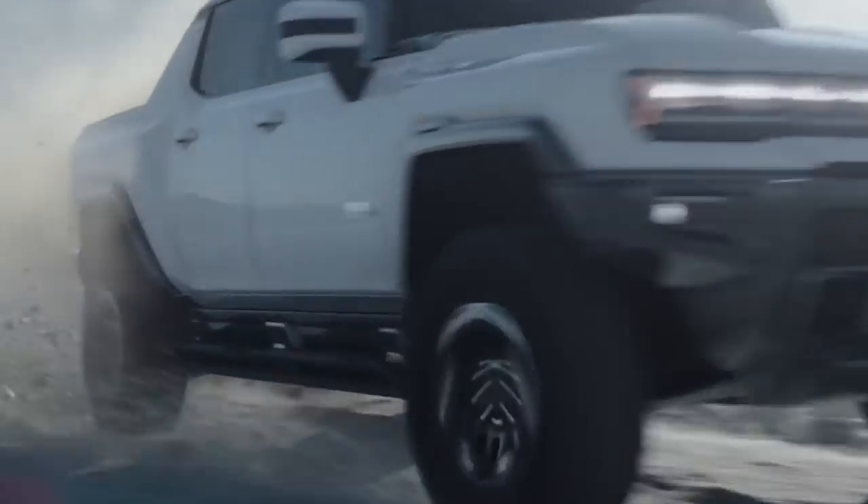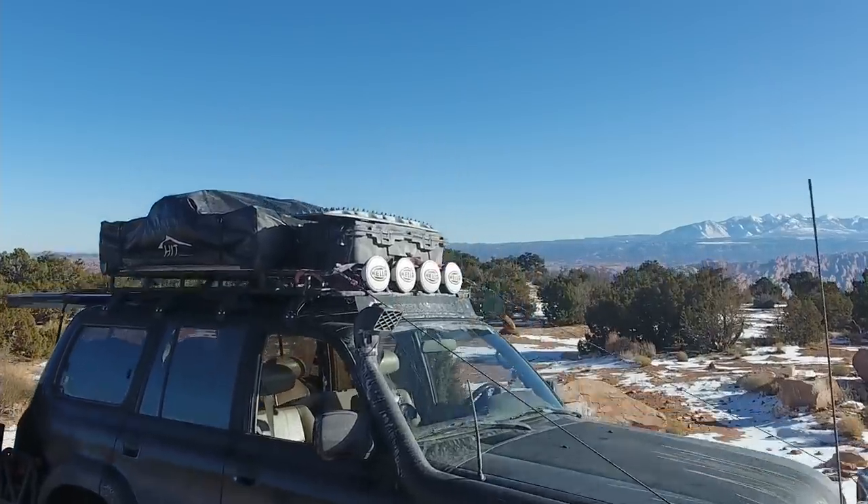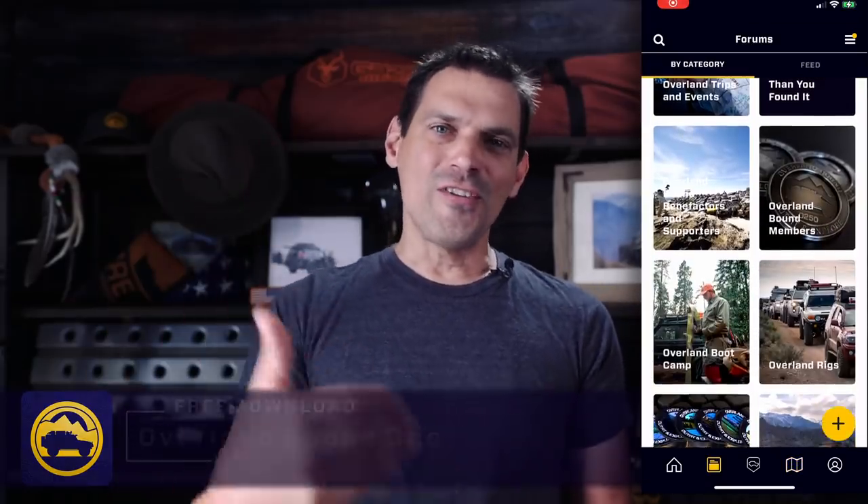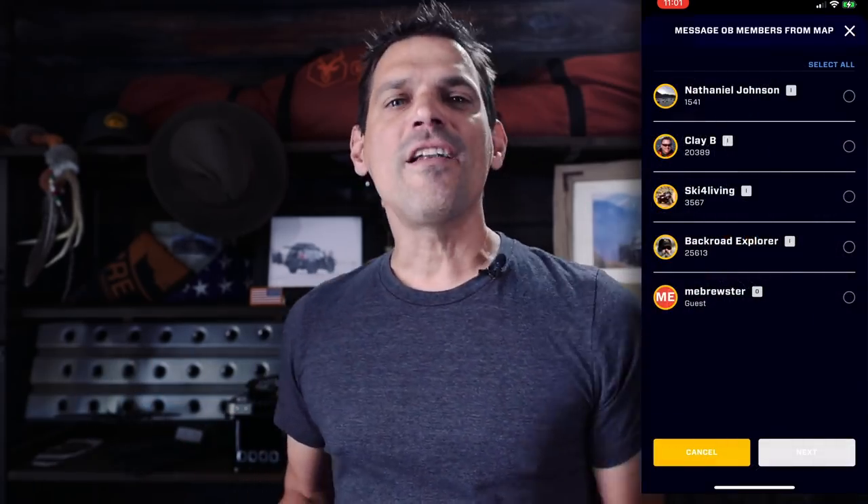We get excited about anything that can get you out there into the great outdoors safely and that is super capable — whether it's the Hummer EV from GMC or this J201 prototype from Lexus. What does that mean for the Overland community? We have an app called Overland Bound — we are endeavoring to create the best Overland off-road navigation and community software on the planet. Go download Overland Bound on iOS and Android. With all that said, let's jump in the car and head to Palm Springs.